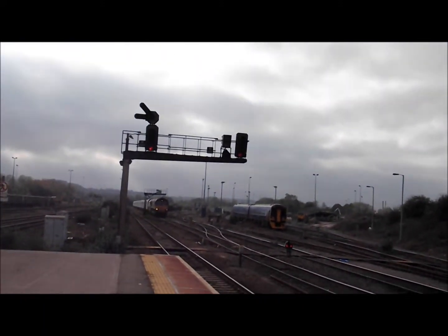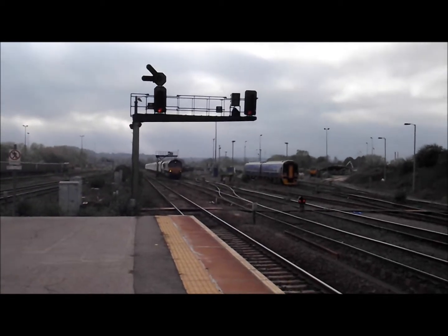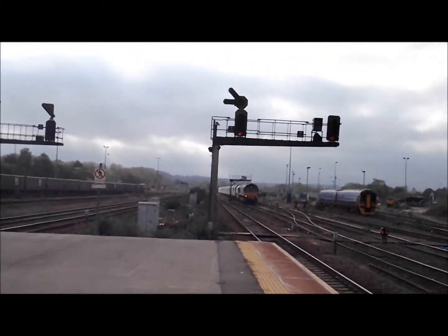We've got an EWS Class 66 on a Barrylaunch train passing through Westbury. Sorry about my voice.